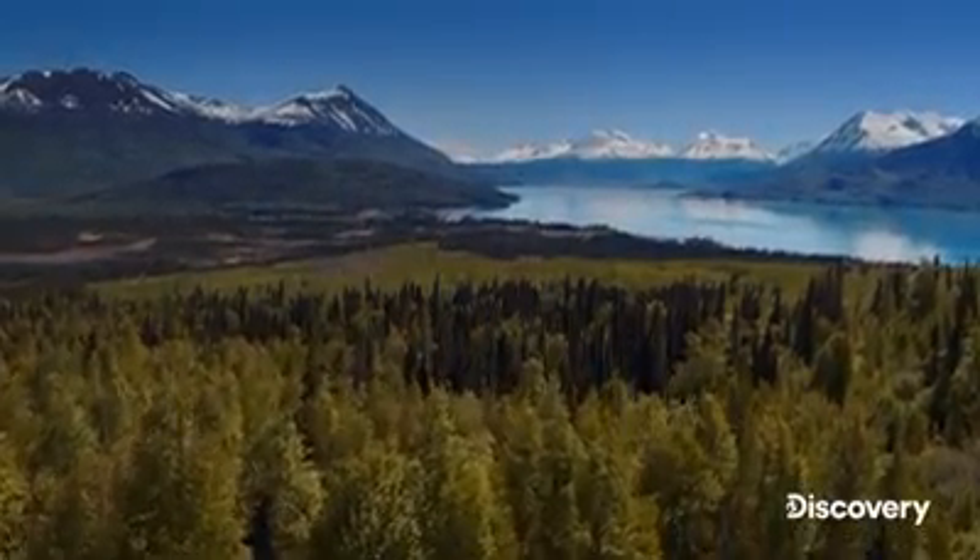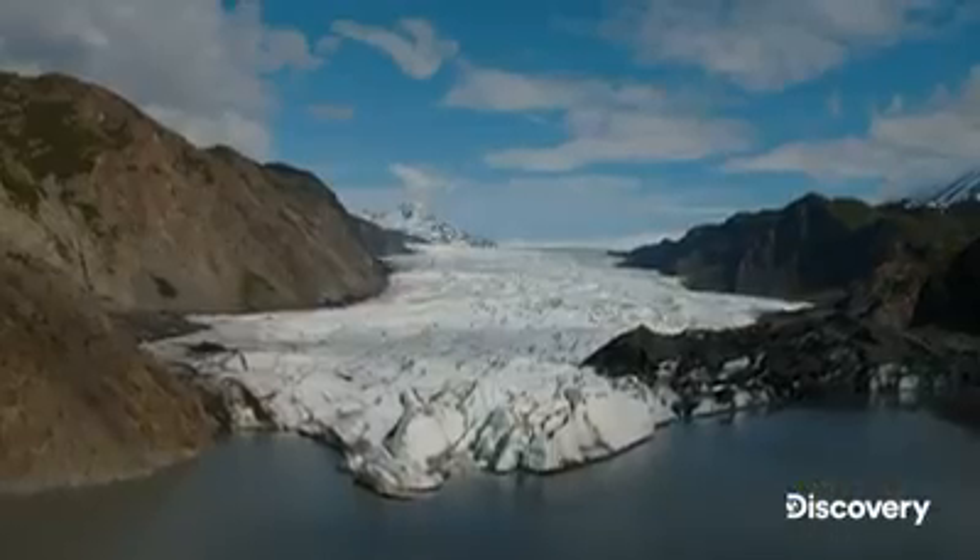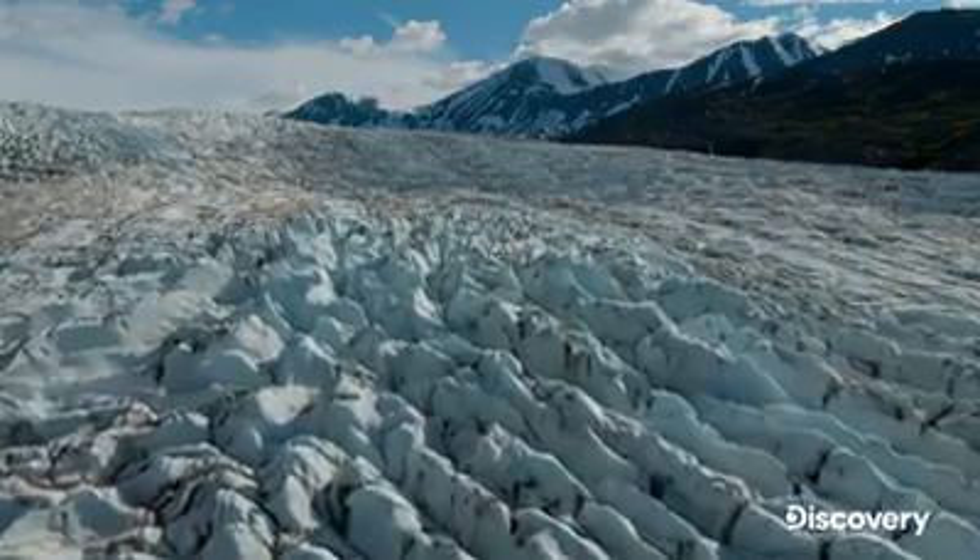If the wilderness had a heart, it would be made of ice. An unimaginable amount of it.